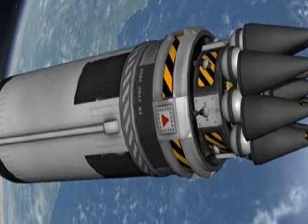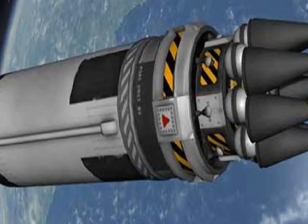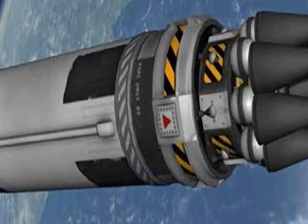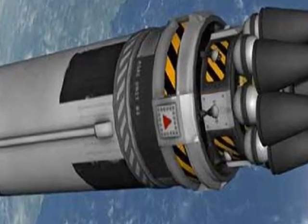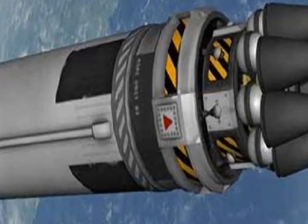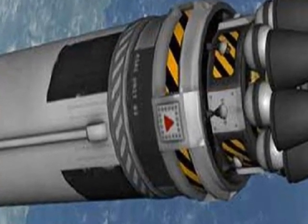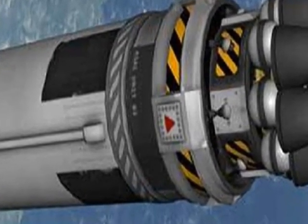Pakistan is not the first country in Asia to test a MIRV missile — that distinction belongs to China, which demonstrated that capability in its 2015 report on Chinese military power. France, Britain, Russia, and the United States also have MIRV missiles.